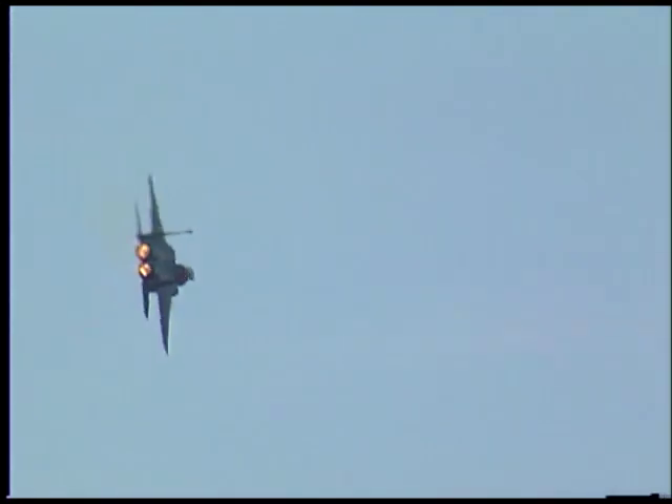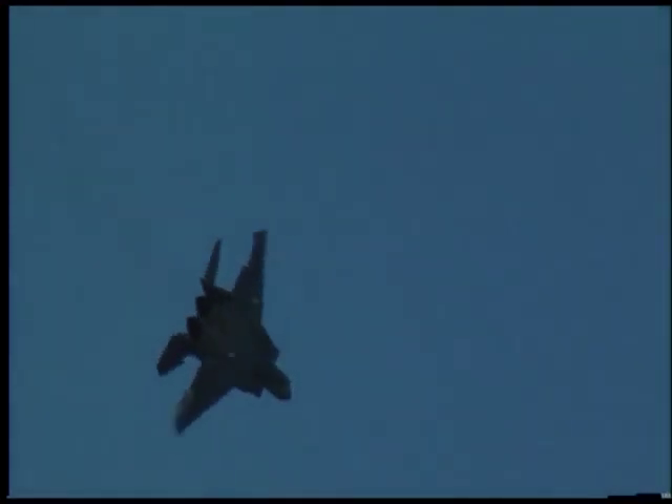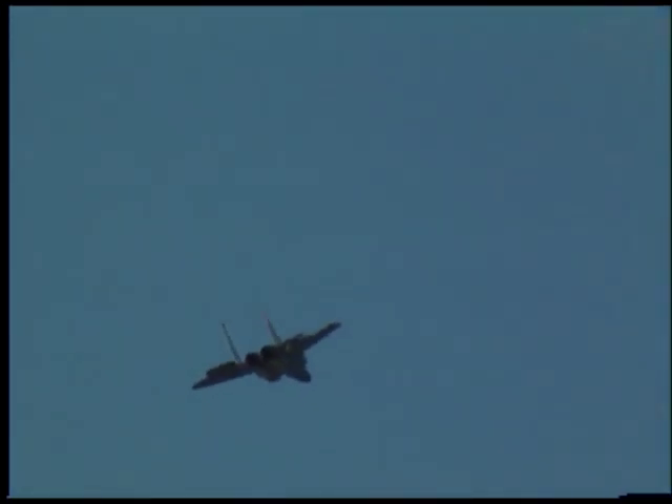Being the demo pilot is just a great deal, and I can hardly believe it's happening to me. Every once in a while I have to pinch myself and go, holy cow, I can't believe the Air Force is paying me to do this. It's kind of a way for us to give something back to the people that are out there and support us — just a small token of what we can give back to them.